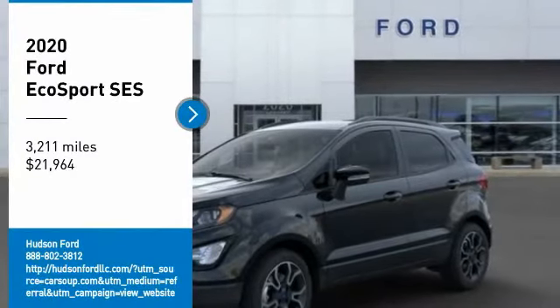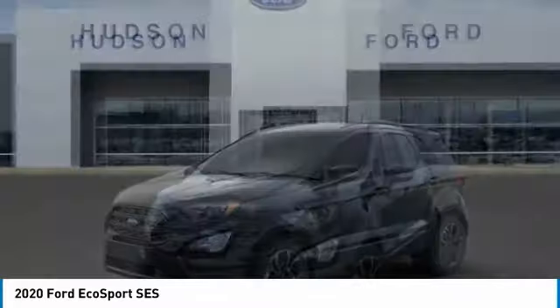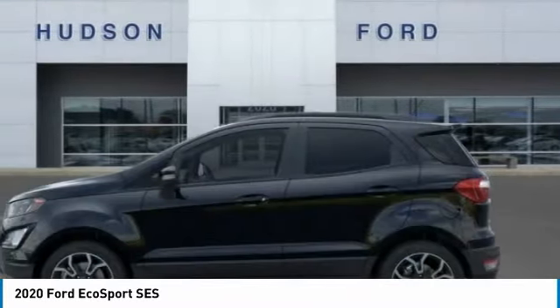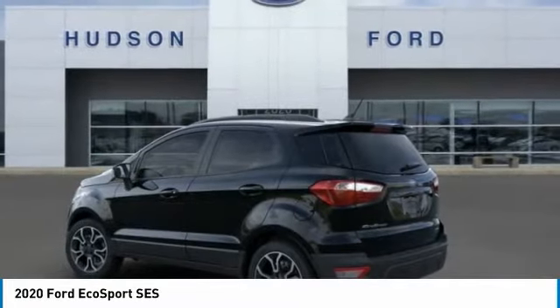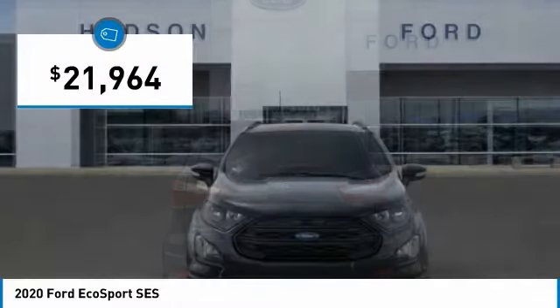Stop by and take a look at the 2020 EcoSport. The Ford EcoSport has an upgraded interior that provides you all the features you could ever want. It also offers the functionality of an SUV, but in a size where you feel in control, and is priced below $25,000.